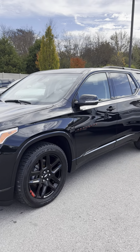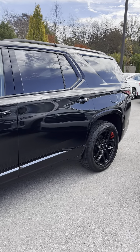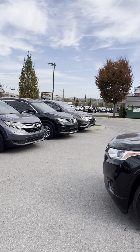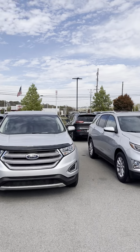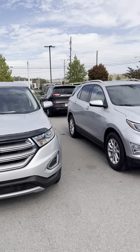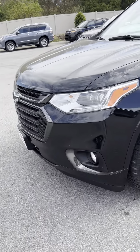All right, here we go — the Chevrolet Traverse. You guys asked about this beautiful car. We're at Perkins Motorplex right here on car row, right across from the Toyota dealer, and I'm going to show you this vehicle.